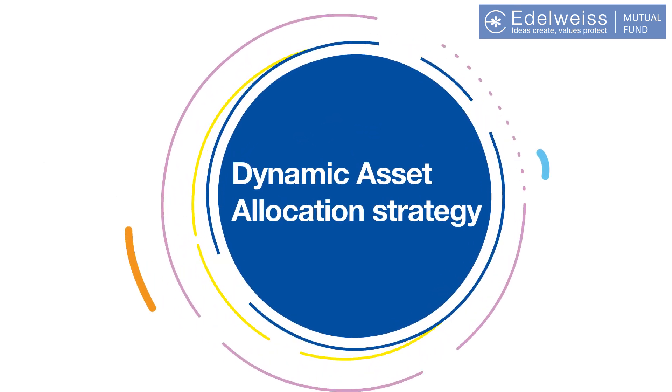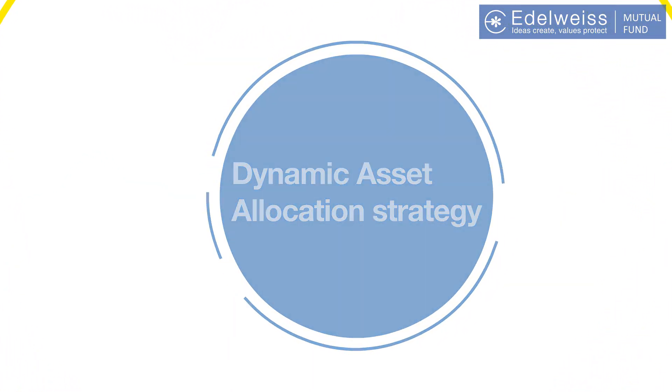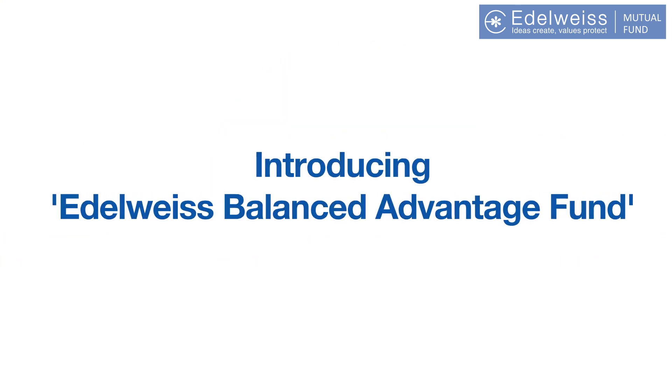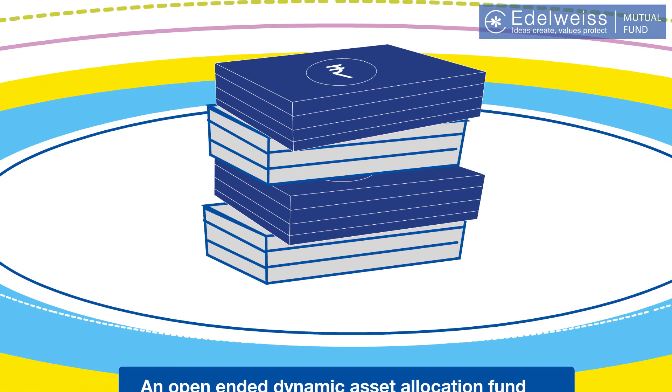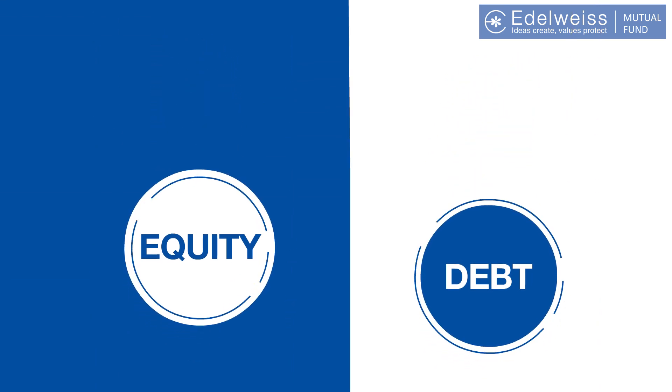The answer is simple. You need to follow a dynamic asset allocation strategy. Or in simple words, invest in the Edelweiss Balanced Advantage Fund — an open-ended dynamic asset allocation fund that navigates between market ups and downs by adjusting equity exposure to protect your downside.